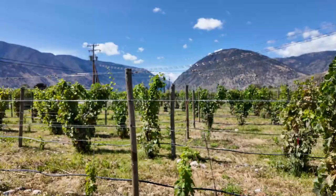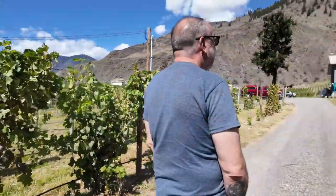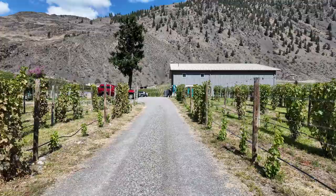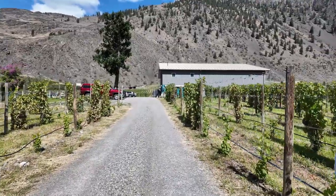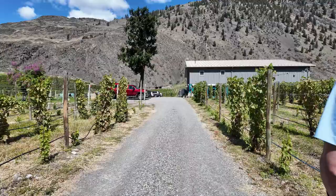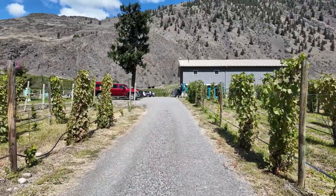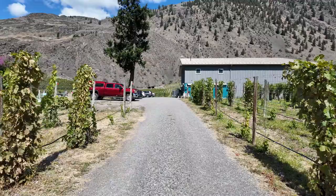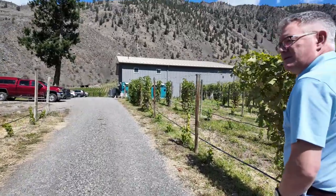I feel lucky to be working here because you never get tired of these views, no matter how many years you've been here. Even driving through — once you get past Hedley it's really nice all the way to Trail. I've always loved going through this area.